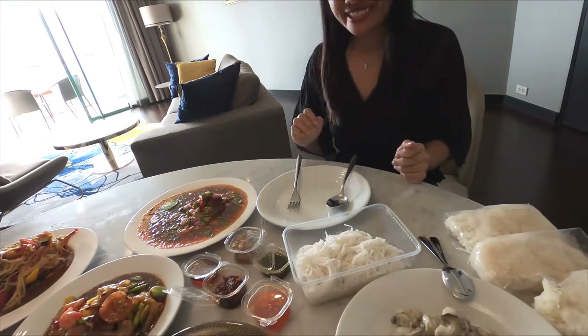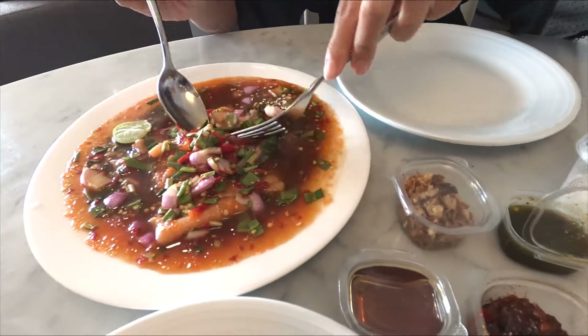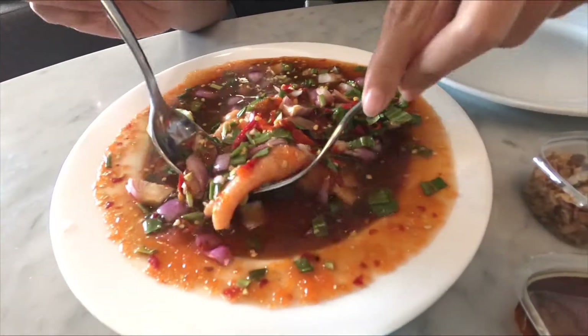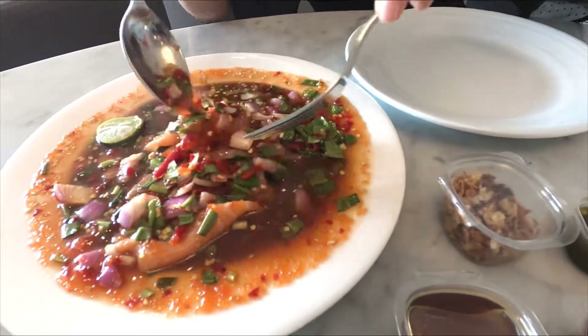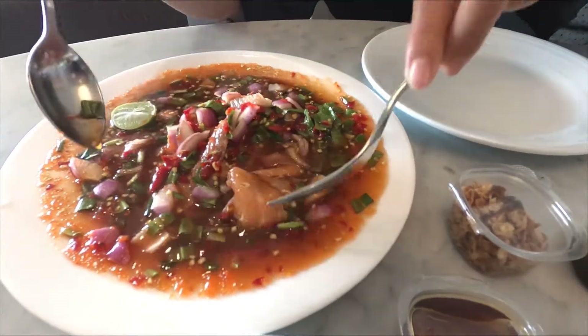The first dish I will start with is the salmon salad. In Thailand we call it YAM PLA SALMON — PLA means fish. Oh, it looks spicy!